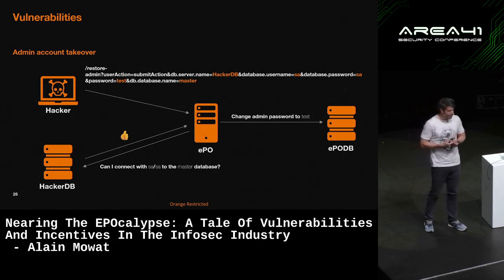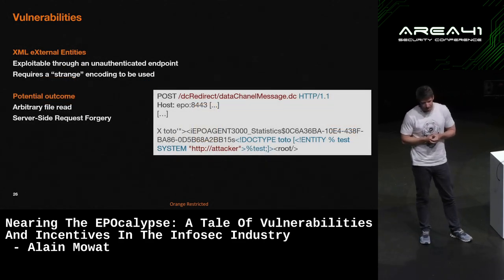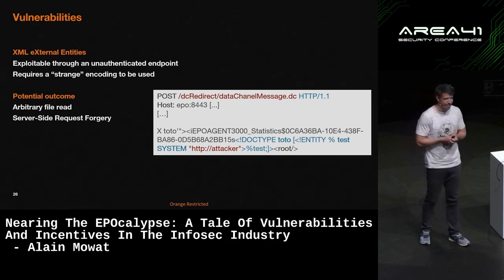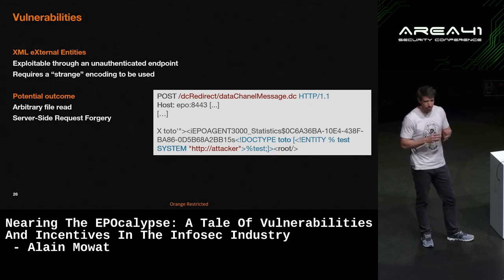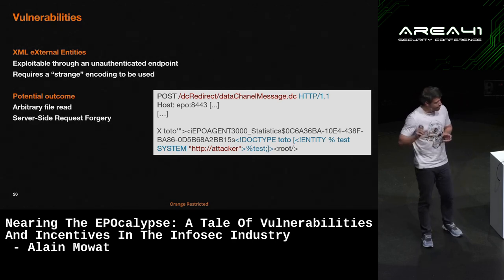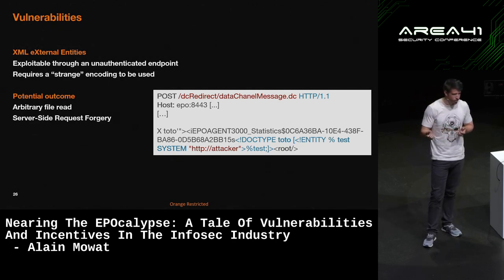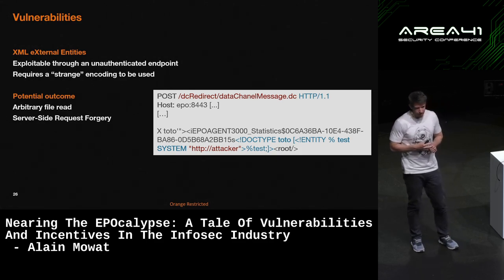So we continued searching, and a little bit later we found another unauthenticated endpoint which actually has what we call an XML external entity attack, or XXE. Again, these should no longer exist anywhere. But we found one specific endpoint which can be reached without authentication — I believe it's probably used by agents to communicate with EPO. And if you use the correct formatting and encoding, you have a perfect XXE vulnerability which allows you, as any XXE vulnerability, to read files on the server, or more interestingly, to perform what we call server-side request forgery attacks — SSRF.